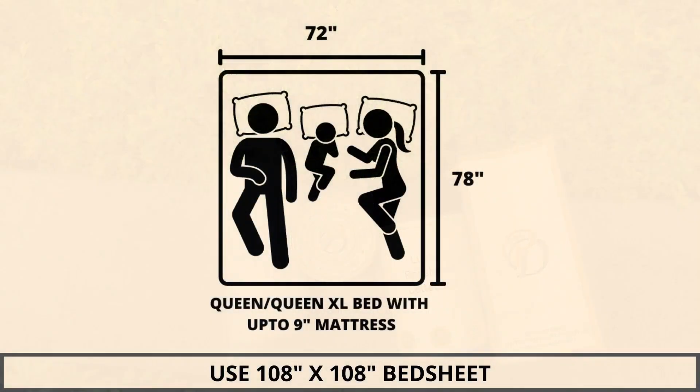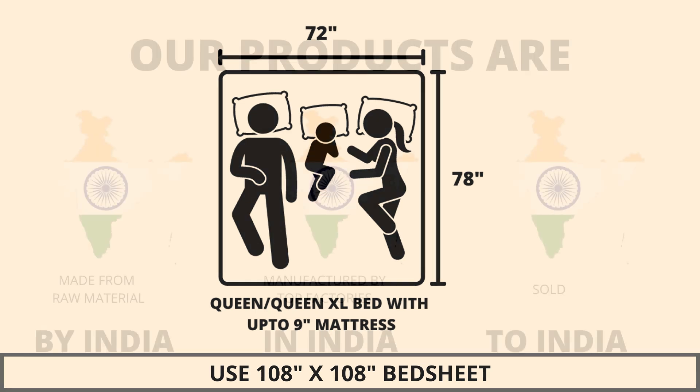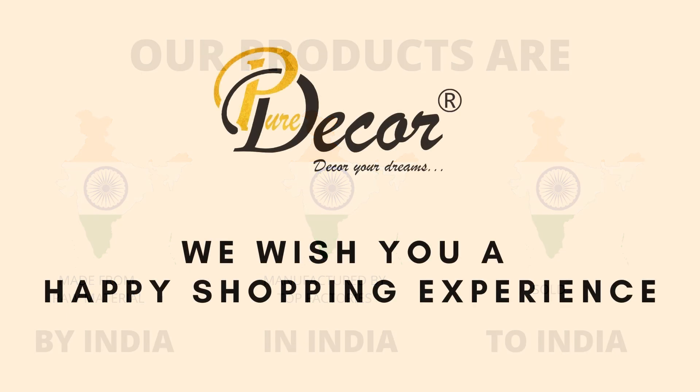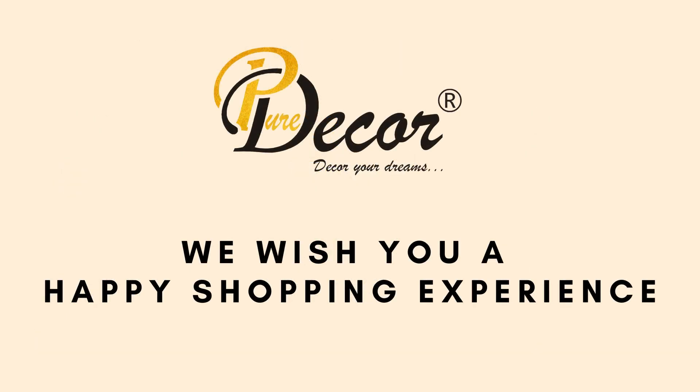We highly recommend referring to the stated bed size for which this bed sheet is best suitable. Pure Decor wishes you a happy shopping experience.